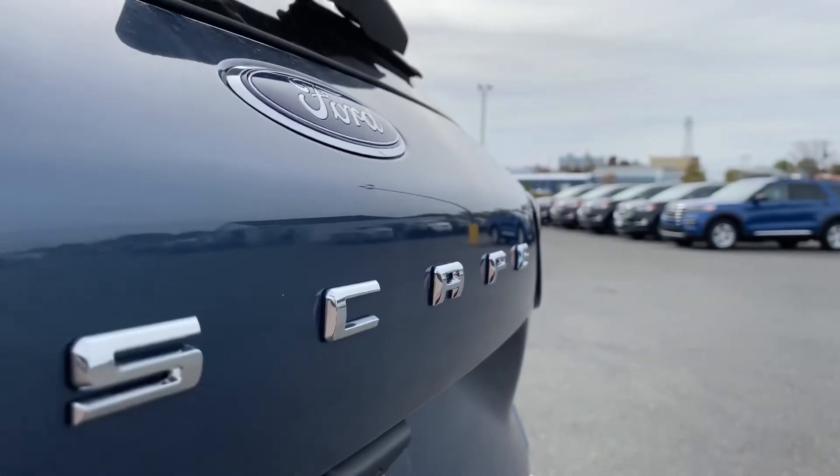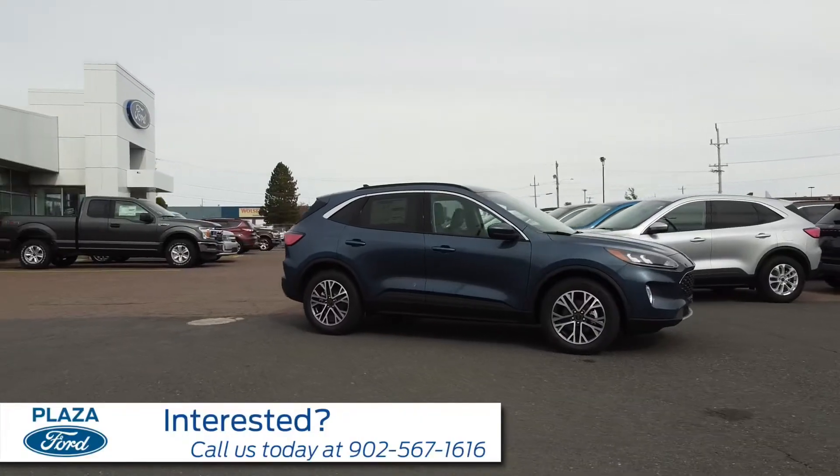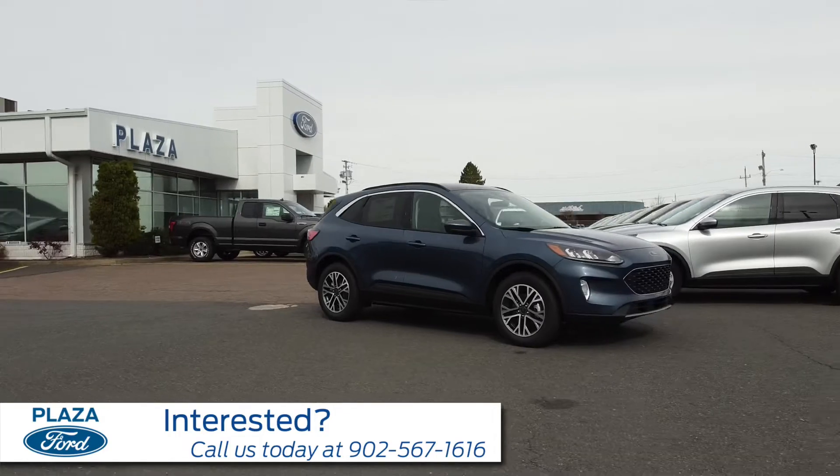Pre-collision warning with brake assist is a standard feature. When you're driving along and something comes in front of you, it pre-charges your brakes before you can even think about stopping the vehicle. The Ford Escape has a 1.5-liter turbocharged engine that delivers up to 34 miles per gallon fuel economy, combined city and highway.